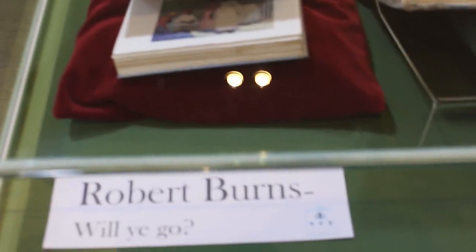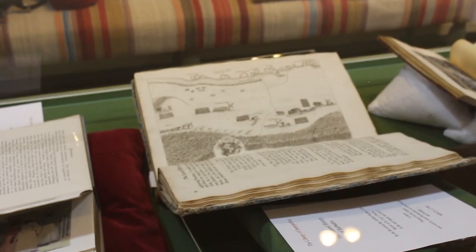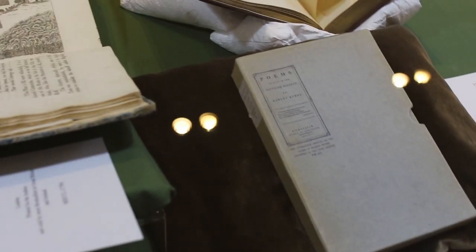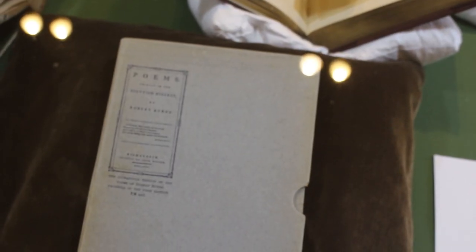This is the left part of the library when you first walk in. Around this time they're doing something about Robert Burns, and my camera is just not great because someone dropped the lens. But they have collected up some of Robert Burns' poetry and collections and have that on display.